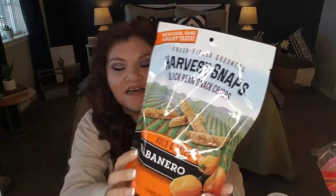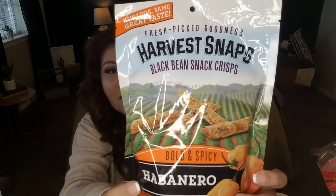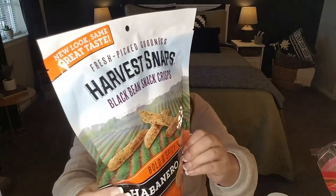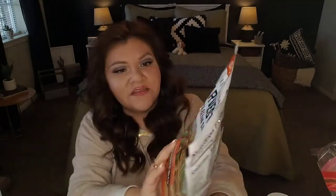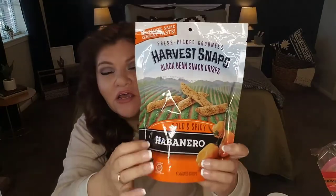This portion of the haul is 99 cents, guys. This I found and will be giving it to my son — it's Harvest Snaps black bean snack crisps, bold and spicy habanero flavor, by the brand Harvest Snaps. Date on this is March 27th, 2021. This is going in the care package or subscription box that I mail him every month.